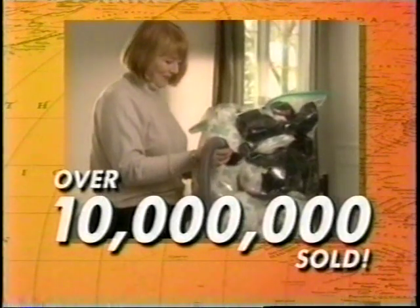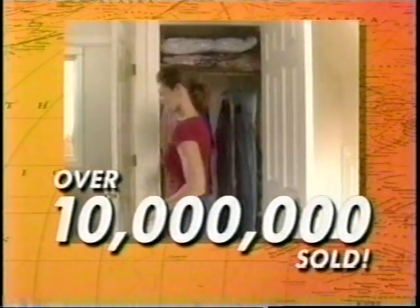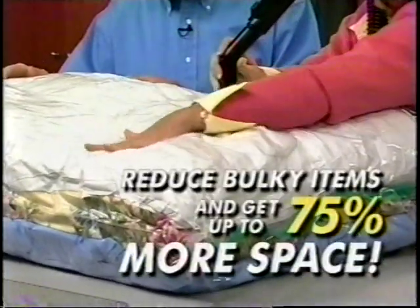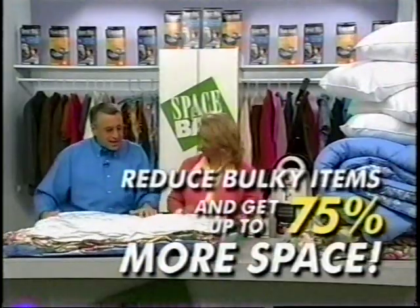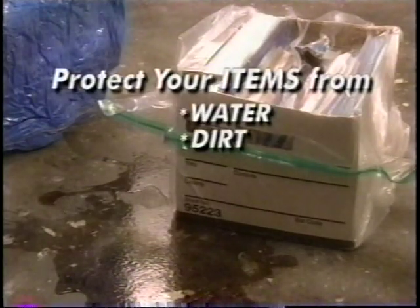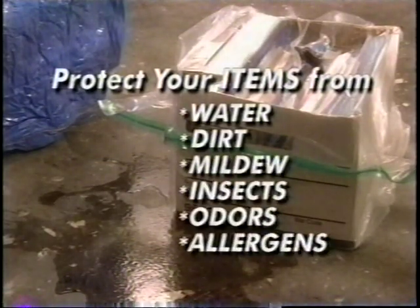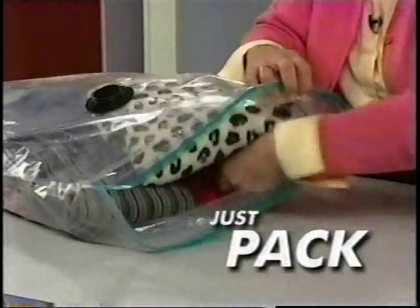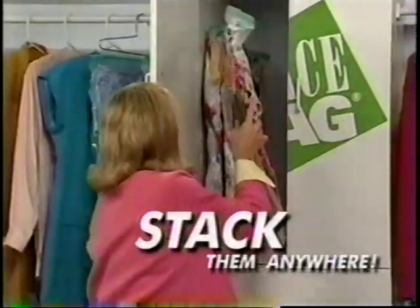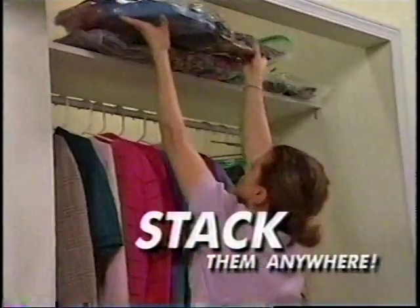Today, over 10 million Space Bags have been sold to satisfied customers around the world. We've shown you how to use any vacuum with a hose to reduce your bulky items so you can get up to 75 percent more space in your home or apartment, and protect your things from water, dirt, mildew, insects, odors, and allergens. We've shown you how to pack your items and seal the patented zip-and-back closure, vacuum out the air, and stack your Space Bags under the bed, in the garage, or out of the way.